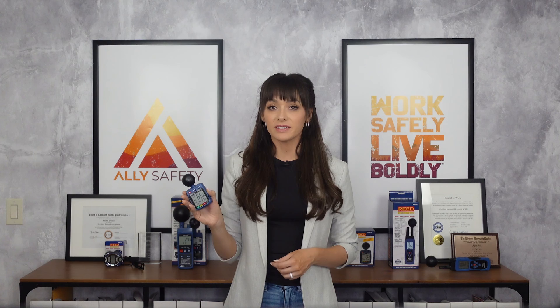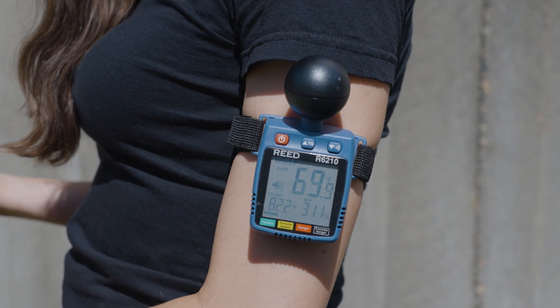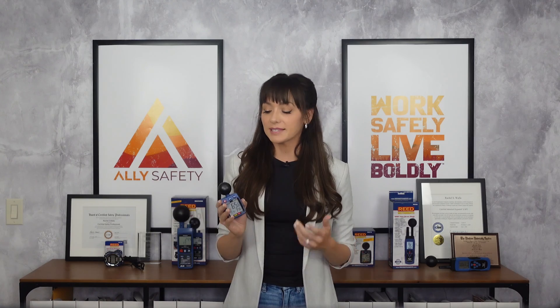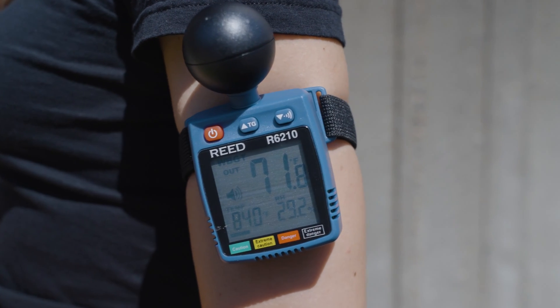There are also personal heat stress monitors, which can be worn on the body and can be set to alarm when the heat stress measurements hit a certain point. This can be helpful because it helps people know when the heat is getting to a dangerous level, so they can take precautions to cool down and prevent heat illnesses.